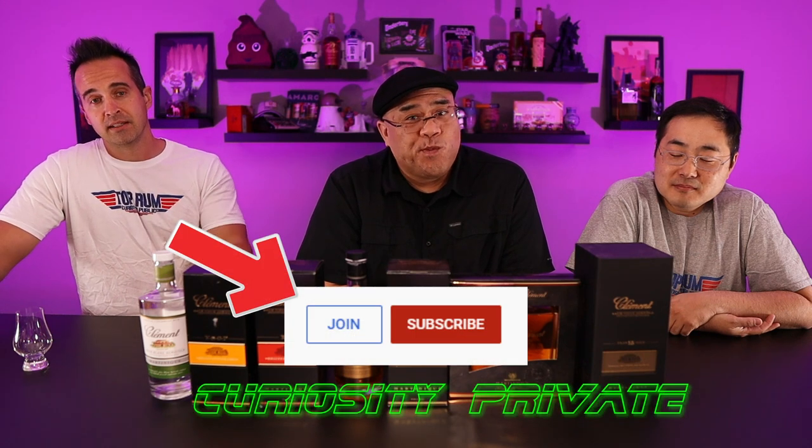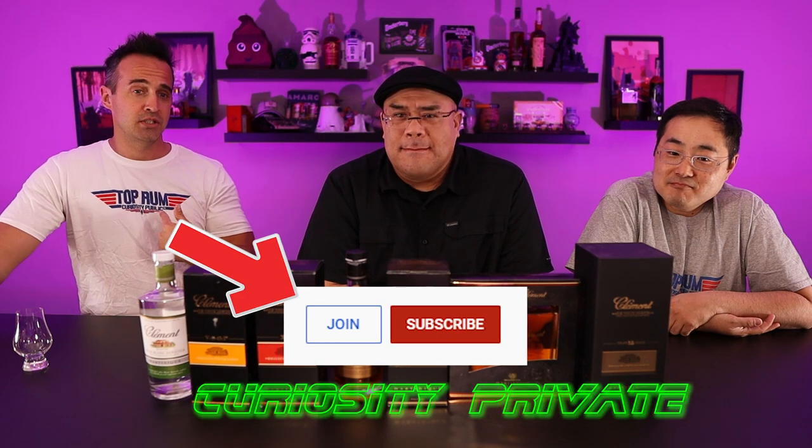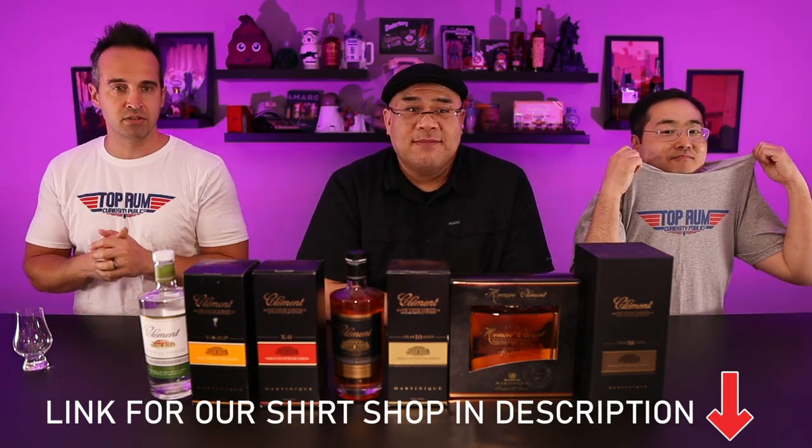If any of you guys want to become members of Curiosity Private, you've got to hit that join button. One other announcement — we got shirts. Check out our Spreadshirt store; we'll put a link in the description. We got some cool shirts, a lot more coming.